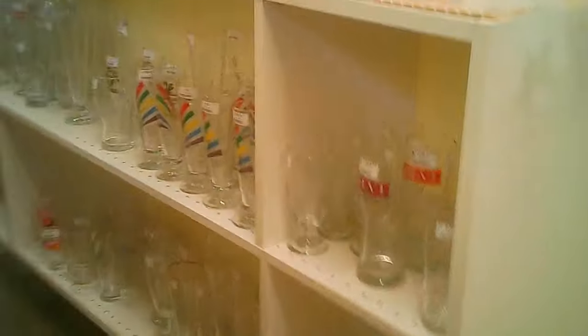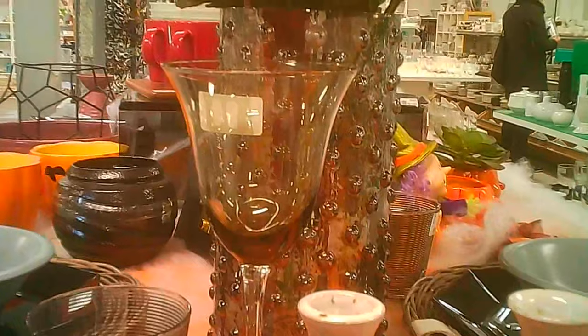Then we get into the other hard goods: glassware, other glass items, ceramic items, and other decorative items. Some of them are ceramic, some are glass, some are porcelain — it varies as to which pieces.